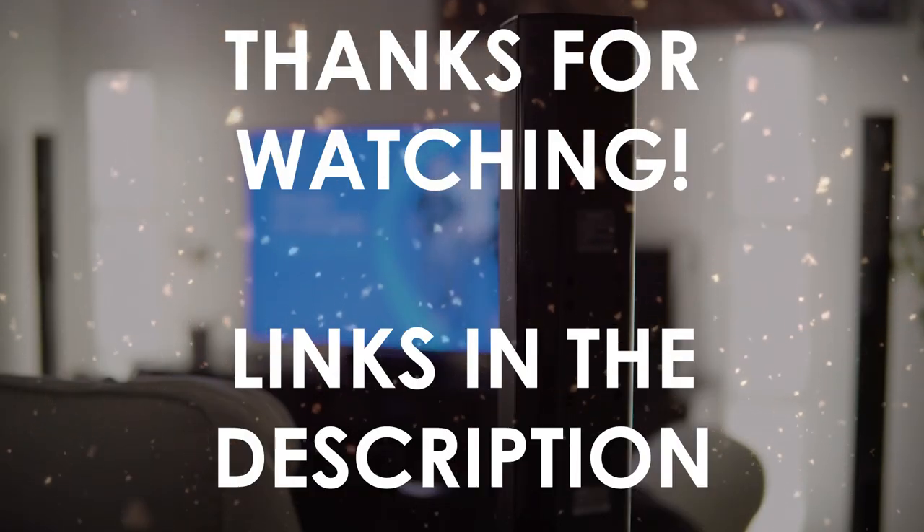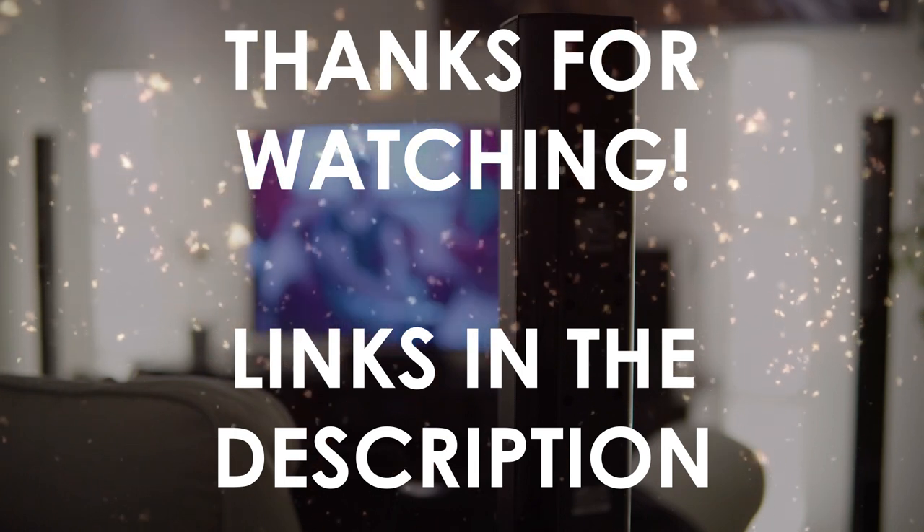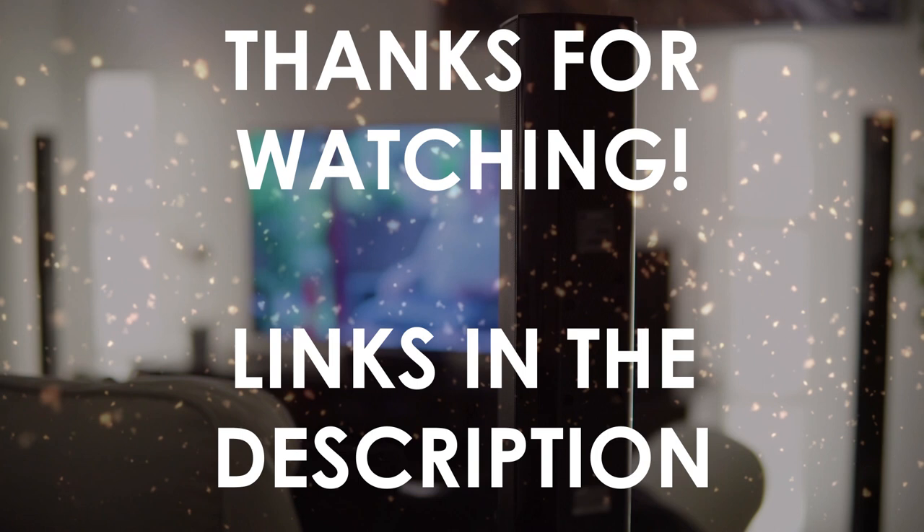Thanks for watching. I hope this video was helpful to you. You can find the links in the description to all of the products we mentioned. If you have any questions, leave a comment below.